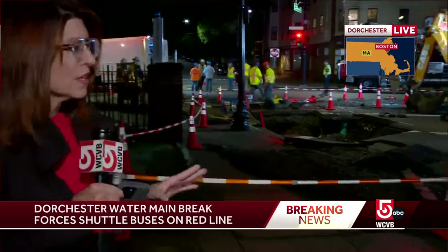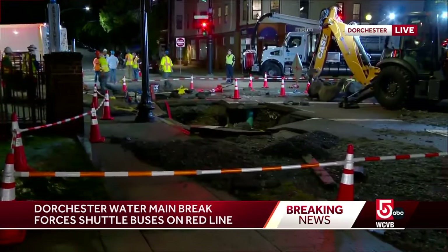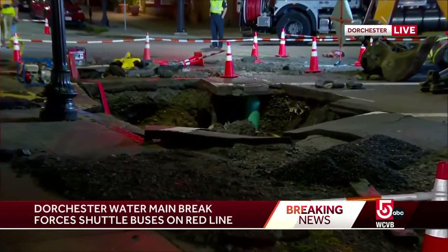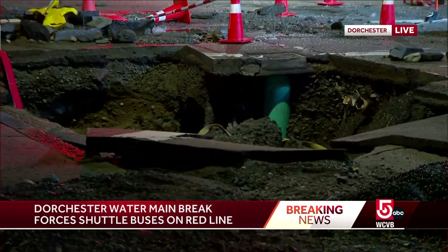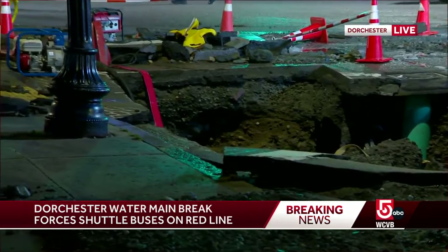Let me show you the epicenter of this mess. It's right behind me here on Ashmont Street. You can see that massive hole in the road. That's not good, obviously, but the water is no longer gushing. People are actually going down in there and getting a visual on what's wrong, so repairs will begin shortly.